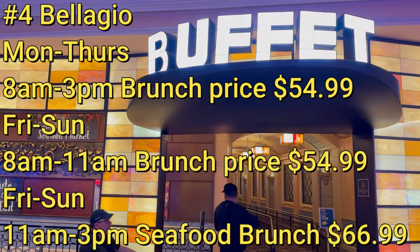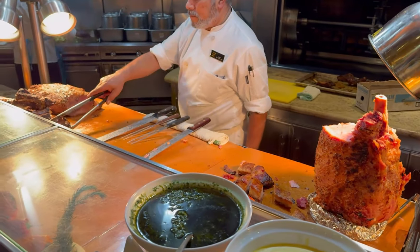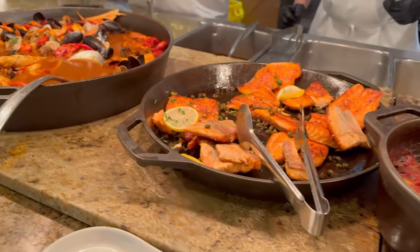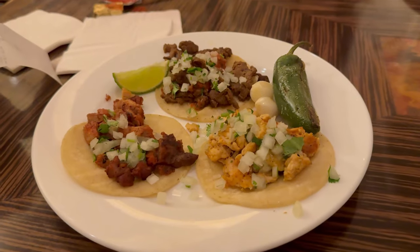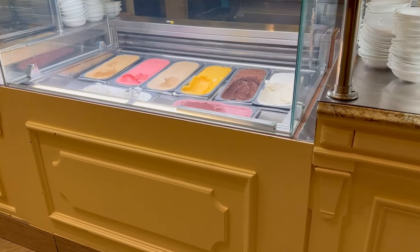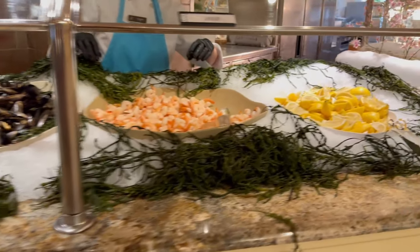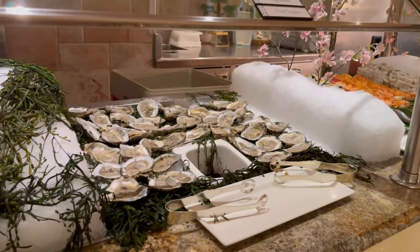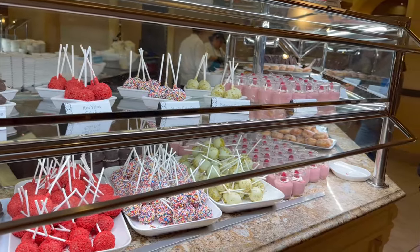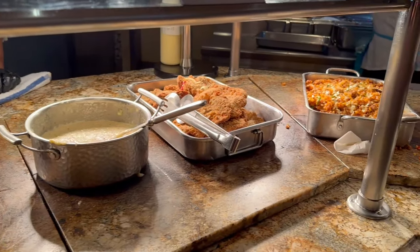Next up we have the buffet at Bellagio. Now we're starting to get into the higher-end buffets with a higher price point, but with that you get better food selection and quality. In addition to carving and omelet stations, Bellagio has a taco bar where someone makes fresh tacos for you, a juice bar with fresh squeezed juices, a wood fire oven for pizzas, gelato, and other selections you wouldn't find at the previous buffets. They also have a great selection of seafood. The one thing Bellagio needs to do is figure out their identity — they used to be open for dinner, then stopped, then added it back temporarily; they've also taken pricing off their website, so they just need to figure it out.